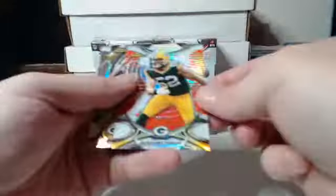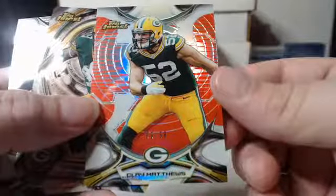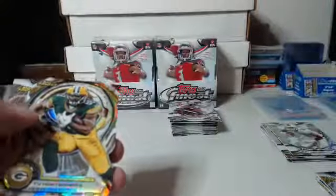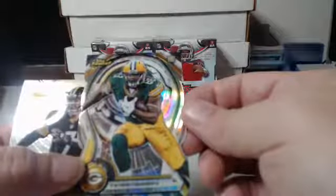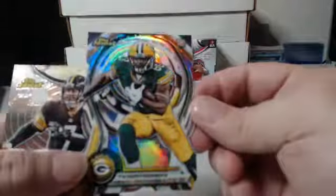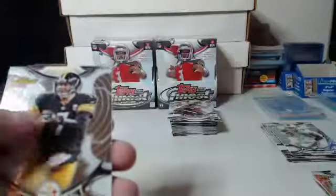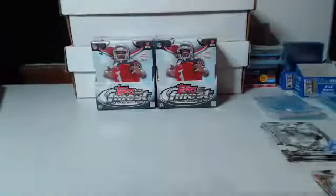Final pack for box number two. We've got another pink refractor but this one is out of 99 — 99 out of 99 — last card action for Clay Matthews, Green Bay Packers. I pulled a Cordell Stewart auto — it was one of those that had veterans in there as well as current players. Ty Montgomery die cut for the Green Bay Packers — and that completes box number two.